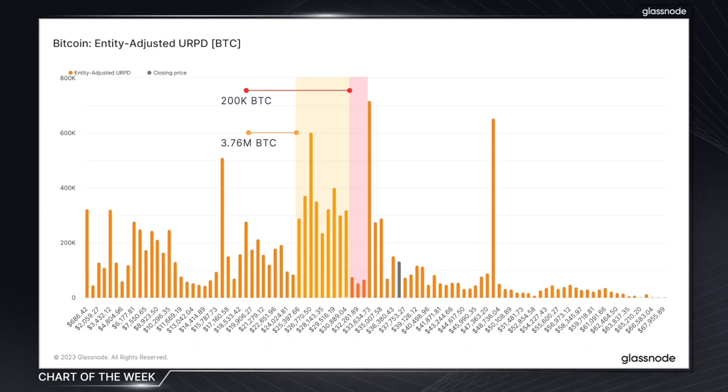Any drop below this could really trigger some sell-offs, so it's definitely worth keeping a close eye on this level for potential buy or sell signals. Beyond this small gap, we have a large cluster of coins that last moved between $33k and $35k, which does signal some fresh demand. We're currently sitting just above this with Bitcoin around $37k.